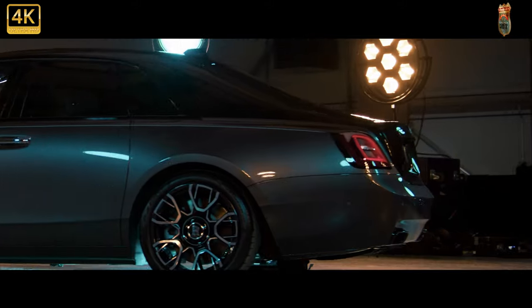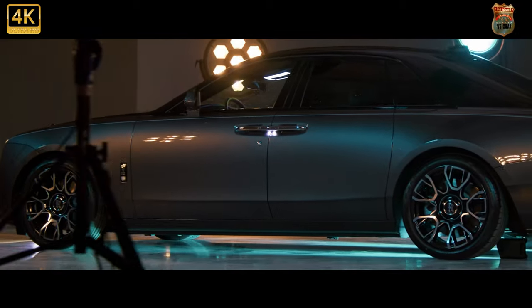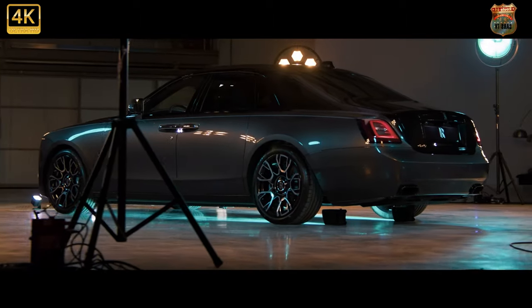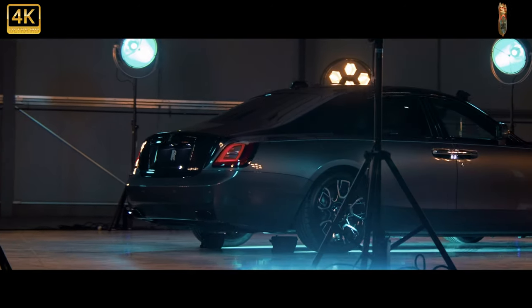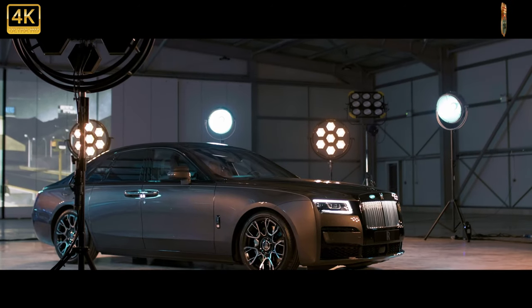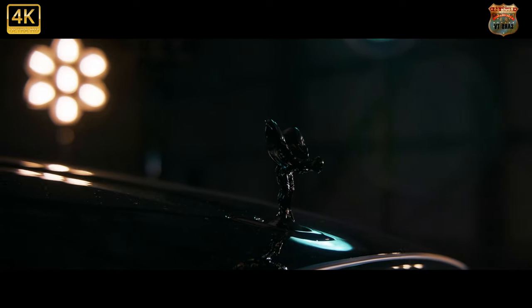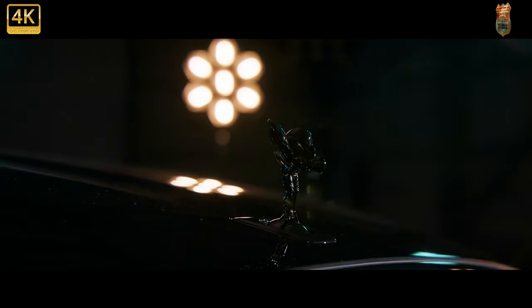The Spirit of Ecstasy and Pantheon grille are present and correct but get a darker chrome plating, while the 21-inch wheels are BB Ghost specific, made up from a carbon fiber barrel with a forged aluminum hub bonded to the rim with aerospace-grade titanium fasteners. On the inside there's a new carbon weave with metallic fibers picking out the diamond pattern, an aluminum Black Badge infinity symbol between the back seats, and a blacked-out clock with only the tips of the hands and the quarter-hour markers brightened in chrome.